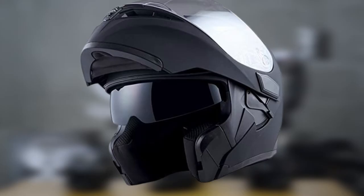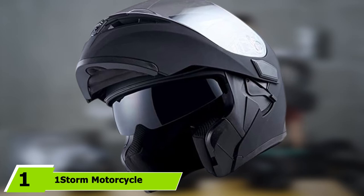At the first position of our list we have the One Storm motorcycle modular full face helmet.